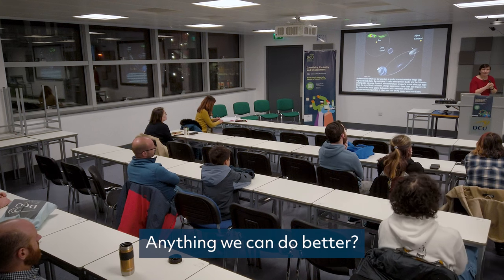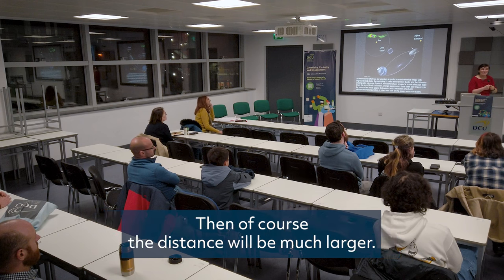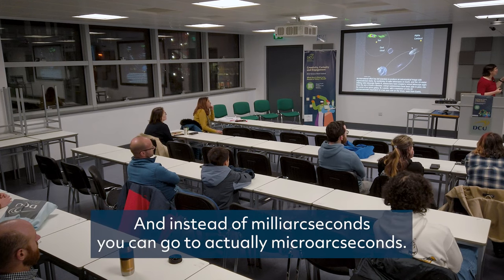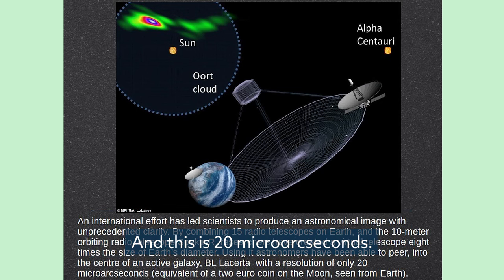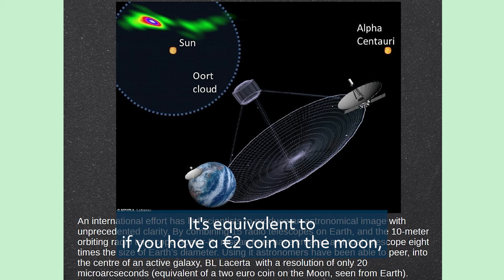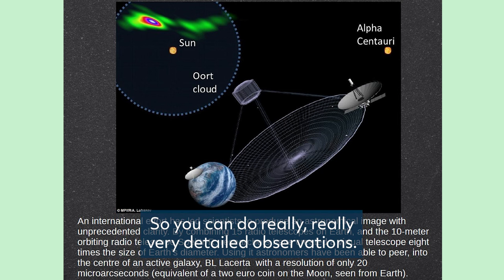Can we do better? Yes — if you send one of the telescopes to space, the distance becomes much larger, and instead of milli-arcseconds you can achieve microarcseconds. This is 20 microarcseconds — equivalent to seeing a two-euro coin on the Moon. You can do really very detailed observations.